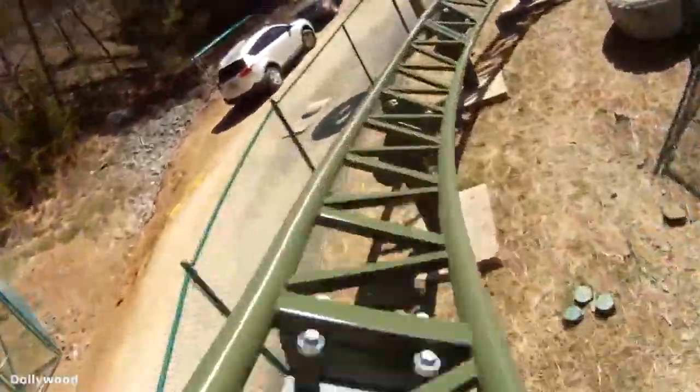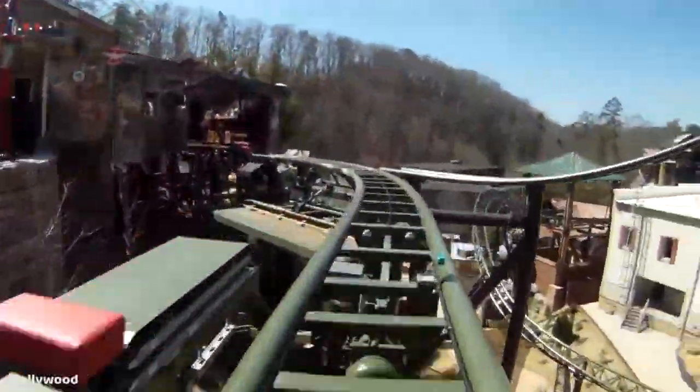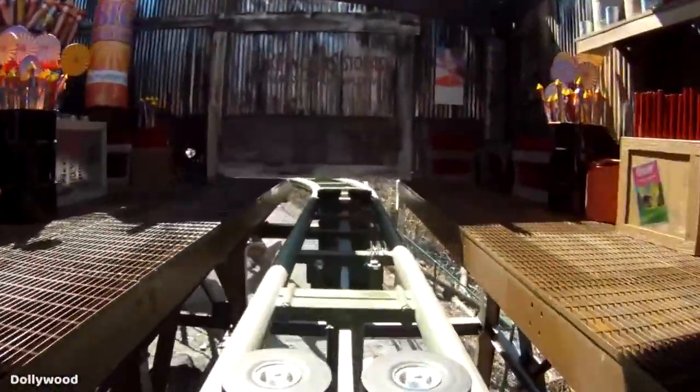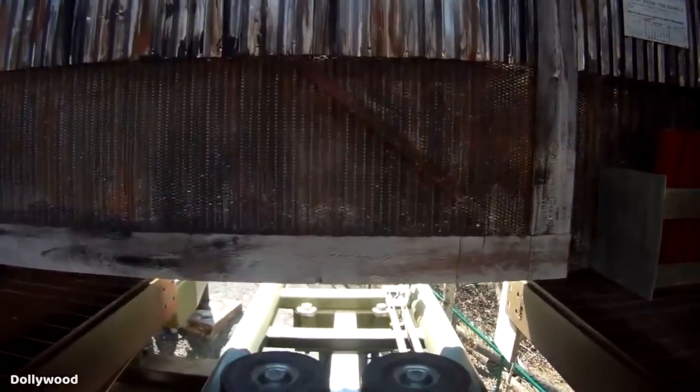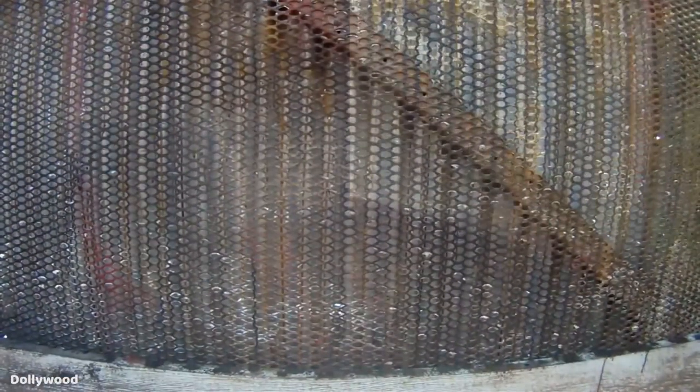Following these hills, you quickly traverse a few fun S-bends before turning into the highlight of the ride. You will come to a stop in this old shack with tons of explosive TNT theming. You sit in here for about 5 to 10 seconds before things go awry.